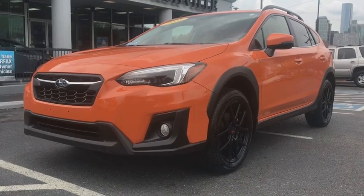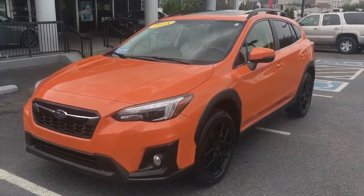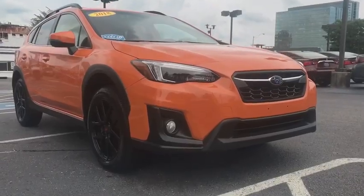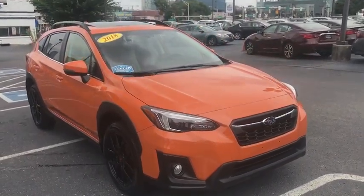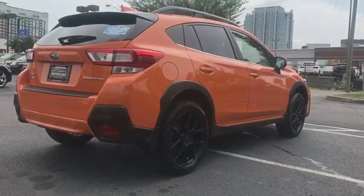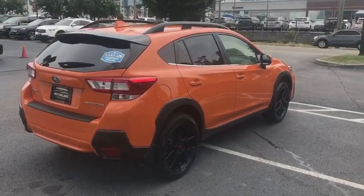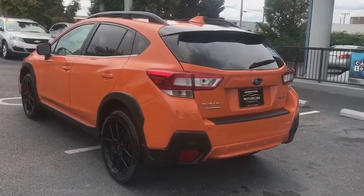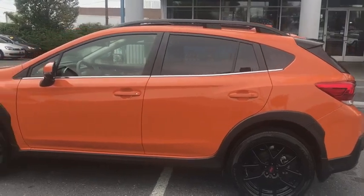2018 Subaru XV Crosstrek. This all-new four-door crossover by Subaru fills that spot for a vehicle with true outdoor capabilities which is comfortably at home driving to soccer practice too. The all-wheel drive XV Crosstrek pulls in the best parts of the award-winning Impreza and adds the details to give this crossover a bit of style among a sea of boring. And since it's a Subaru, you know the XV Crosstrek is built to last.